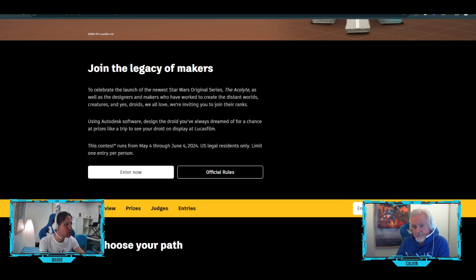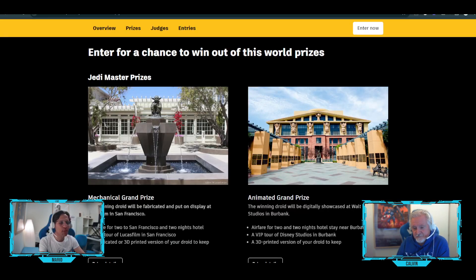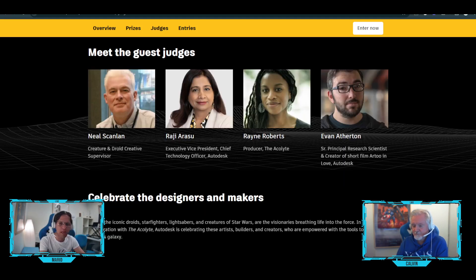Now, prizes — pretty exciting stuff. You have two prizes. One, you can go to San Francisco and meet with these amazing people. Or the other one is the animated grand prize. Just go through the prizes so you can know what they are. There are four judges — also pretty amazing people, you can see them on the screen. They're going to print out what you designed, full size, and you get to keep a copy.